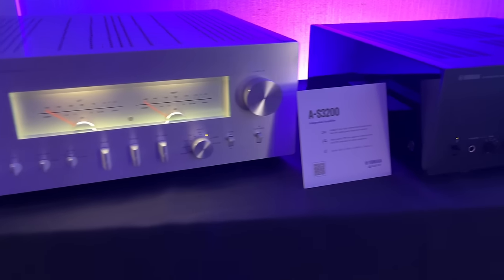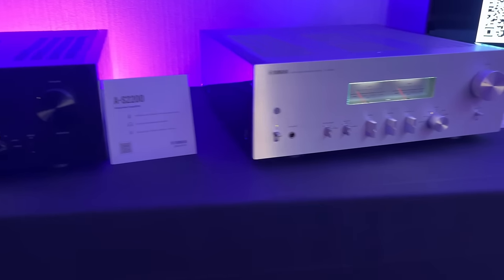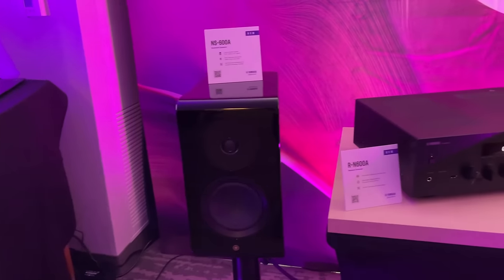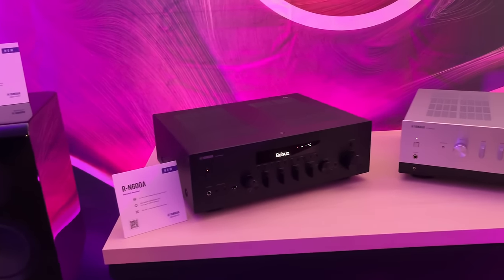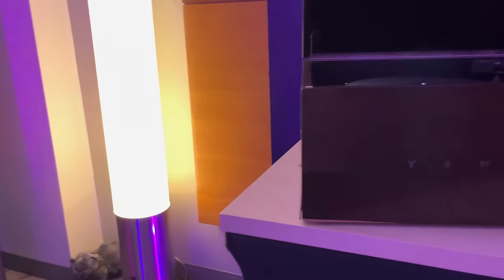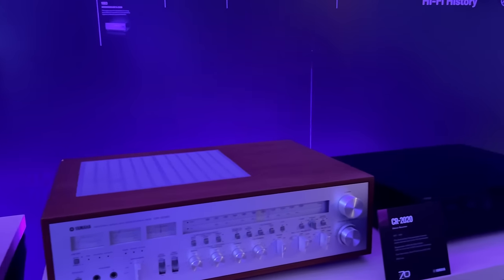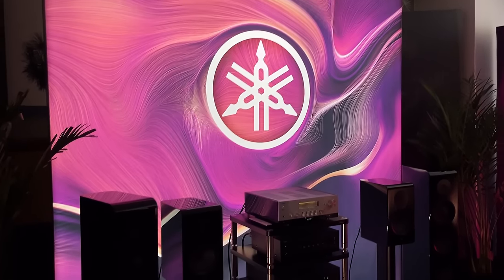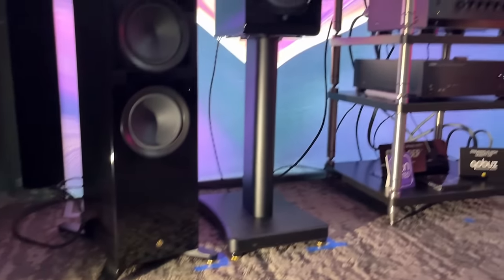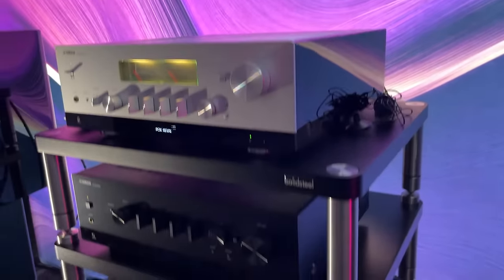Yamaha — these guys have amplifiers at almost every price category. I've only ever reviewed the RS-202 and it was great for less than $200. I am curious what their more expensive models do. I didn't know Yamaha was still doing speakers — those little bookshelf speakers got my attention until I found out they were $3,000 a pair. Maybe they sound incredible. I'll try to get a review sample, but Yamaha's a giant company — no promises.